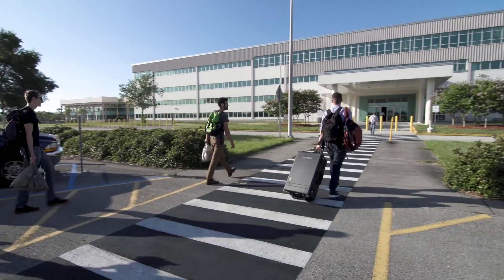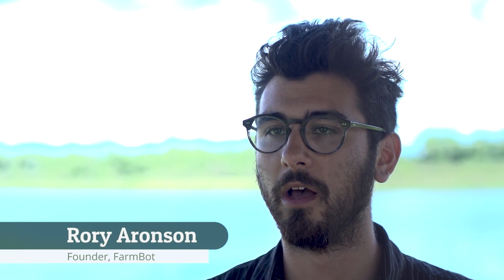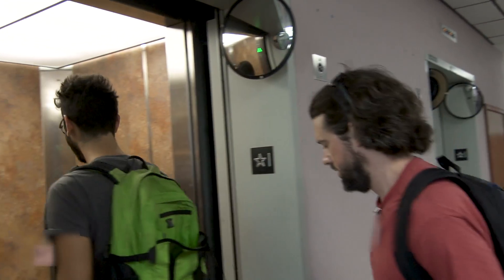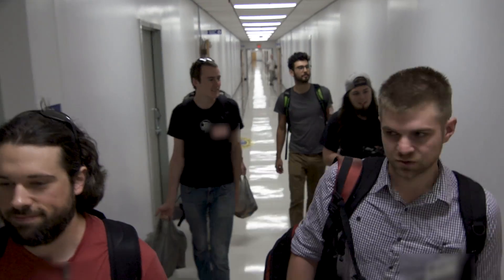This is really exciting for us because we're starting to see our work be picked up by really renowned engineers and organizations such as NASA to solve really big challenges. How do we grow food in the International Space Station? How do we grow food on Mars? How do we grow food on the Moon?